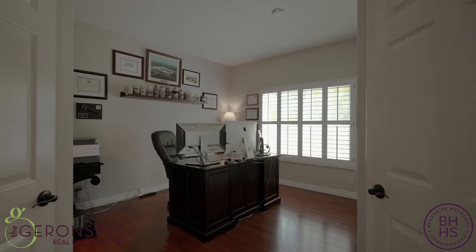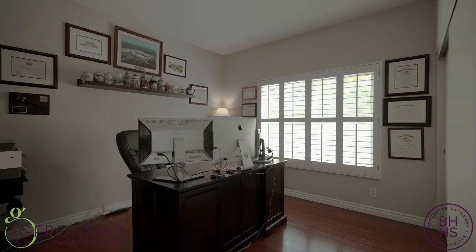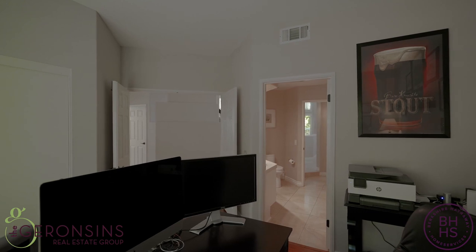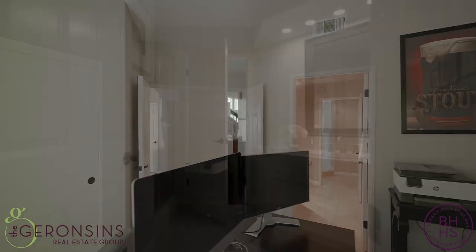This main floor bedroom is currently being used as an office, but it's fully functional as a main floor bedroom with a closet and direct access to a bath.